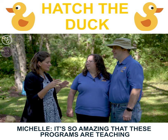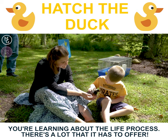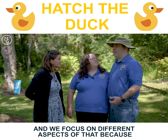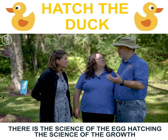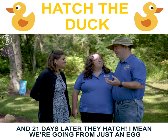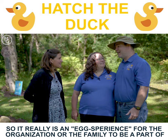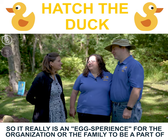These programs are teaching kids life skills — you're learning how to take care of an animal, you're learning about the life process. It really goes with the STEM program: science, technology, education, and math. We focus on different aspects because there is the science of the egg hatch and the science of the growth. A baby chick — after just the third day inside the egg their heart starts to beat, and 21 days later they hatch. It really is an egg-sperience for the organization or family to be a part of.